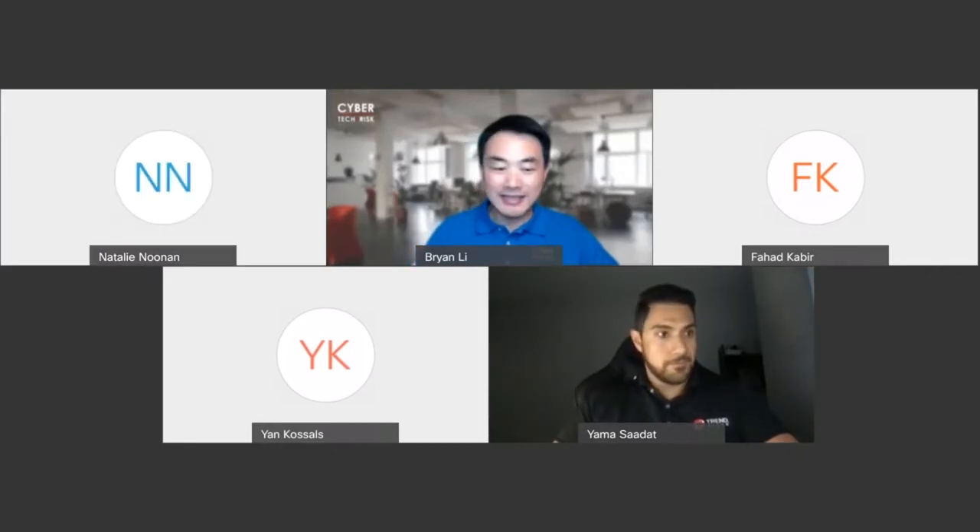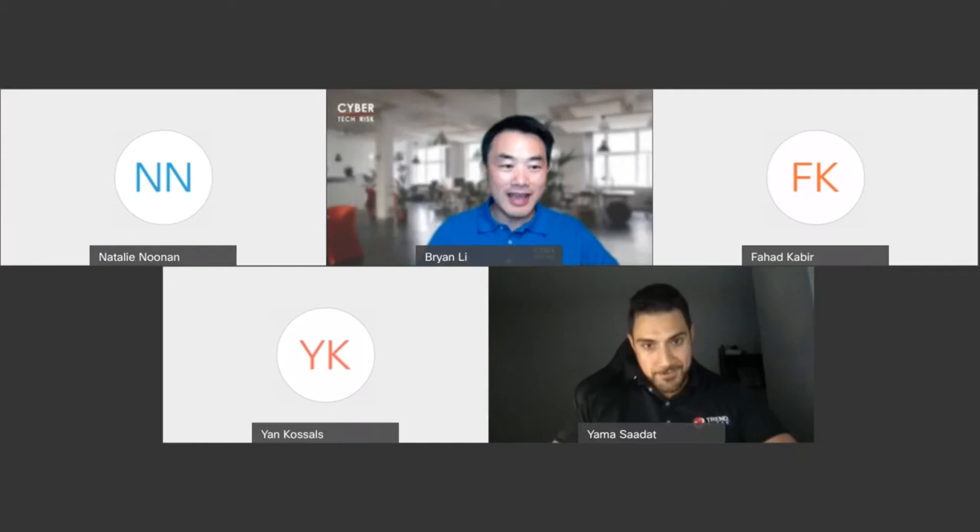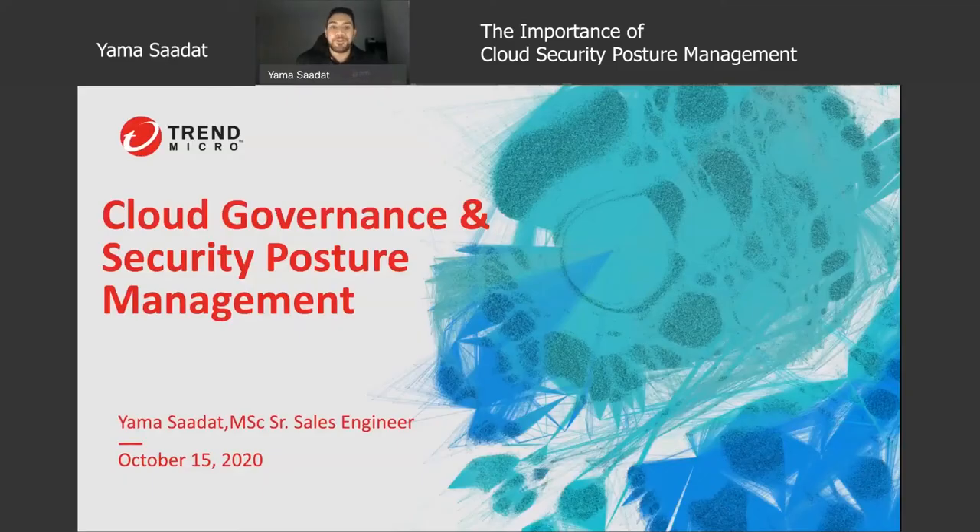Yama is a senior sales engineer and Michael heads the customer success team for Trend Micro Cloud One Workload Security. As a cloud and product expert, Yama will talk about today the importance of cloud security posture management.